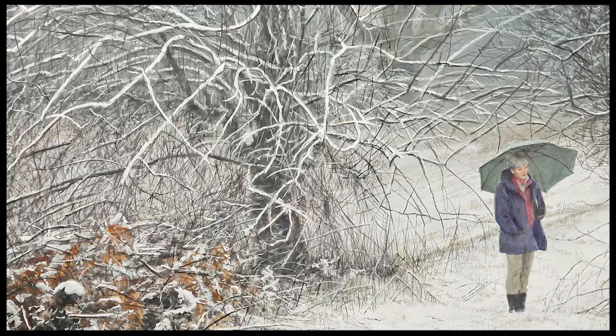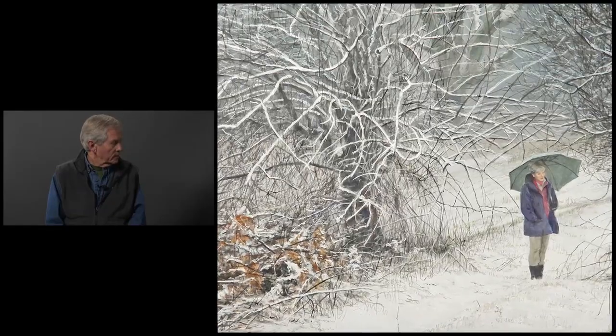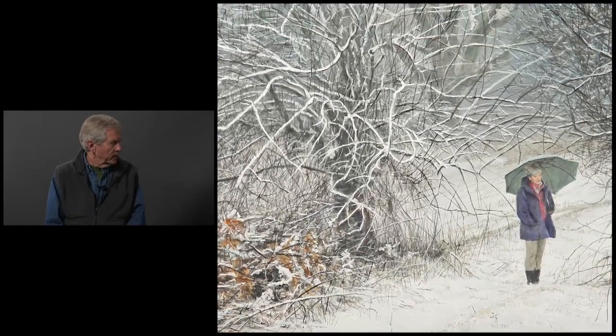The farmer who farms the Ducks Unlimited land, the next spring after I did this painting, bulldozed that tree. So it seems if I paint something it's a kiss of death. But I like this almost little Japanese-y feeling to the painting.